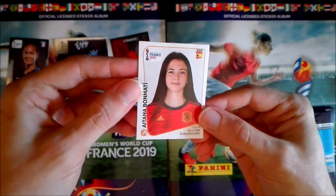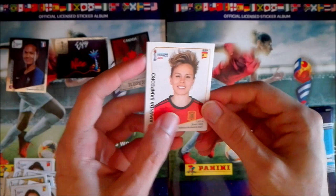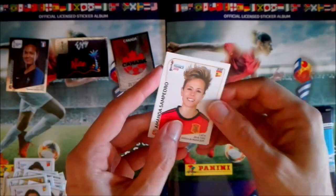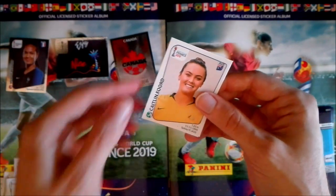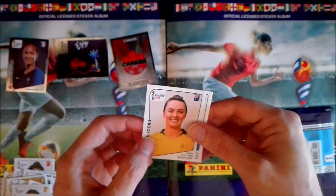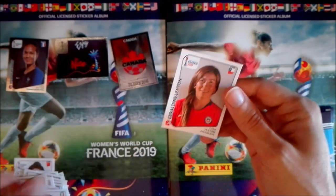We start with Aitana Bonmati from Spain — I always remember this one, such a beautiful smile and a really nice haircut that suits her very well. We have Amanda San Pedro, Caitlin Ford — it has two O's, I never know whether to say 'food' or 'ford' — then Valentina Giacinti from Italy, and also Geraldine Leighton from Chile.